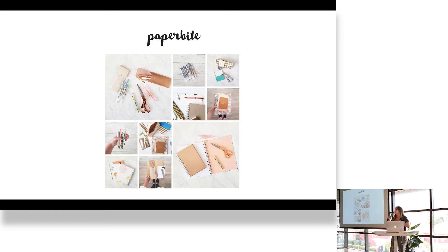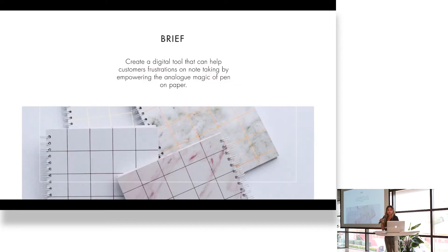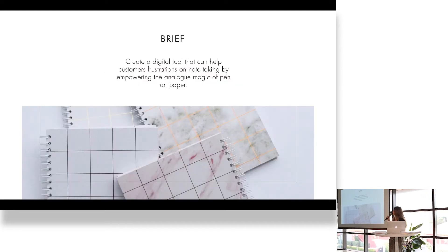Paperbyte is a company that I established in Colombia in 2015. It sells stationery — notebooks, pencils, everything related. It works and operates only in Colombia for now. The brief is to create a digital tool that would enhance the experience of analog writing into a digital world.